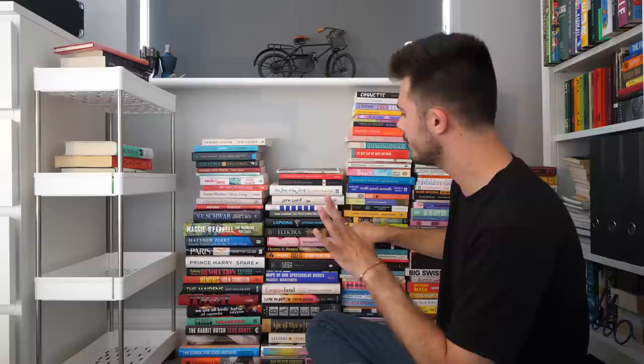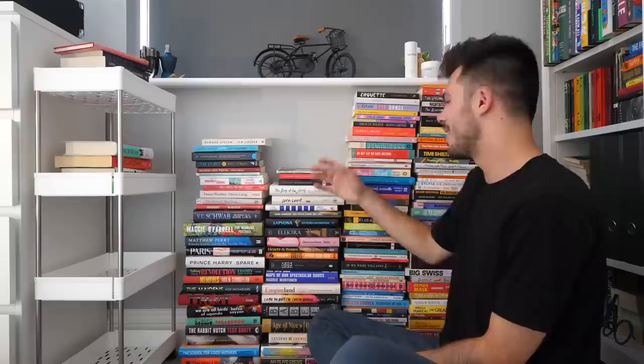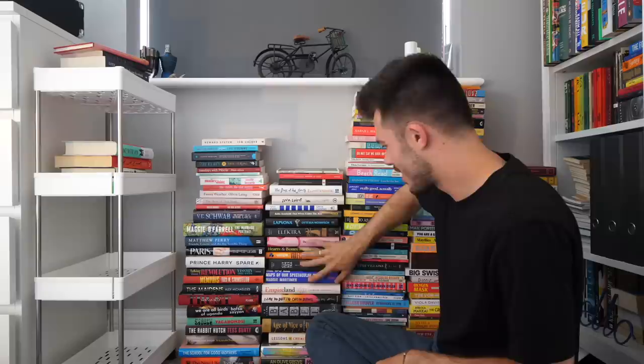Greek Lessons was great. Our Wives Under the Sea — what a book. Latvona, yeah. Elektra, really great. The Transition Baby, so cool. That was my way of proving that I have read some of the books on this book wall — they're not all unread.